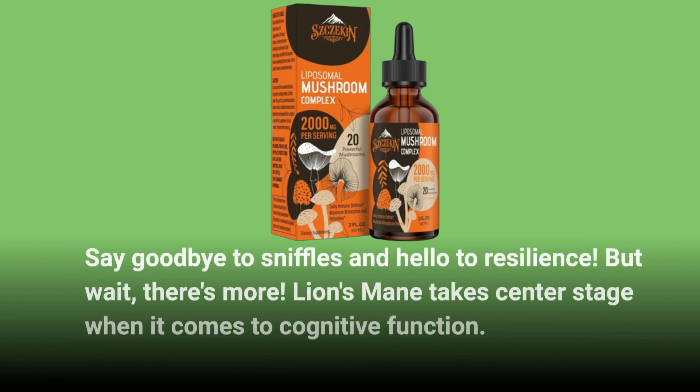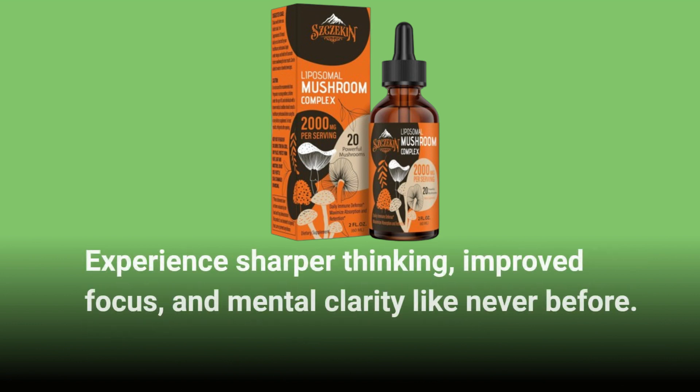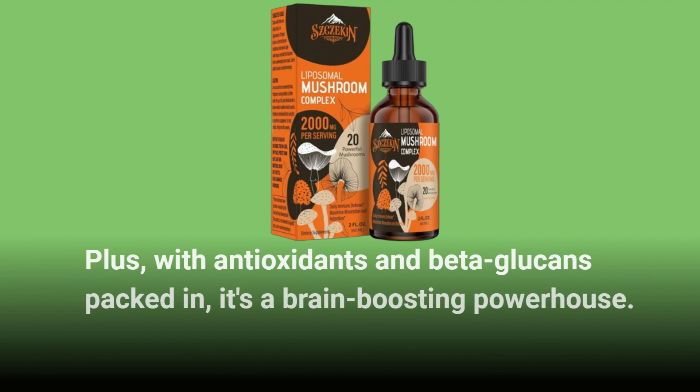But wait, there's more. Lion's Mane takes center stage when it comes to cognitive function. Experience sharper thinking, improved focus, and mental clarity like never before. Plus, with antioxidants and beta-glucans packed in, it's a brain-boosting powerhouse.